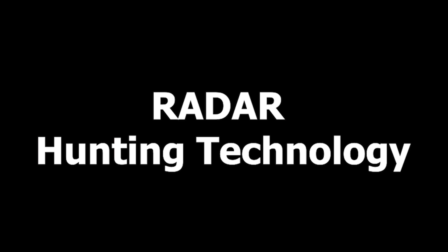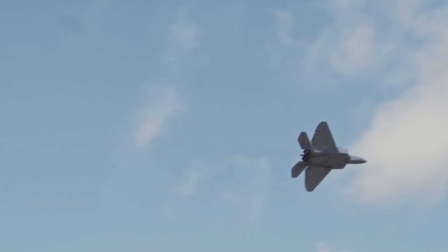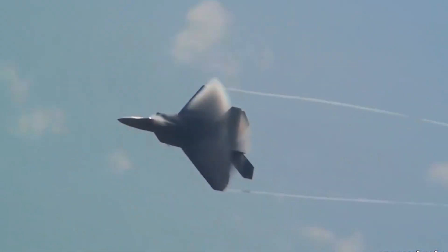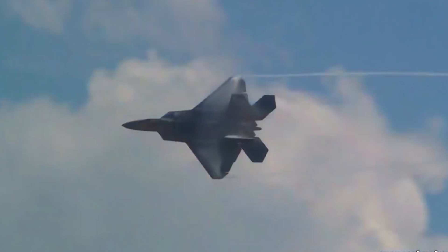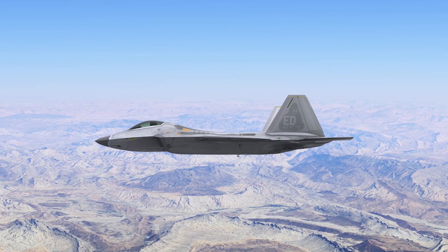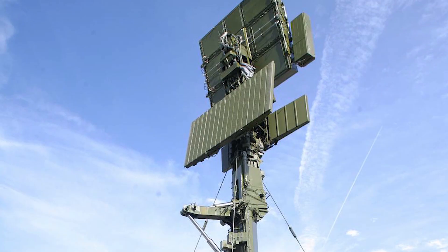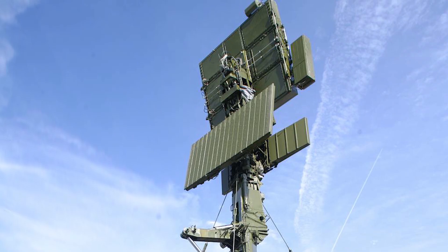The F-22 Raptor can detect, jam, and evade enemy radar using advanced technology. The exact methods, including the algorithms, frequencies, and techniques involved, are classified. This secrecy helps ensure the F-22 remains effective against enemy radar systems.